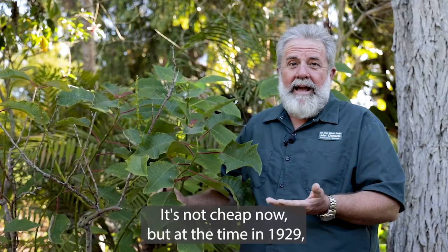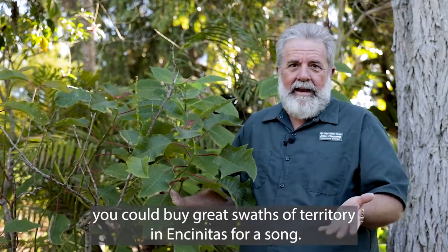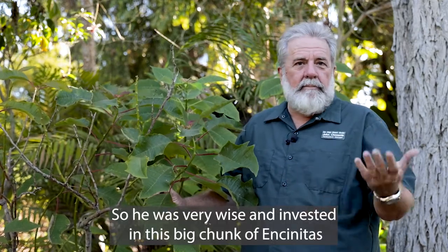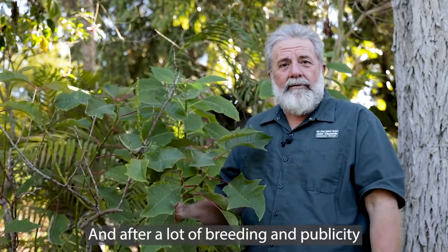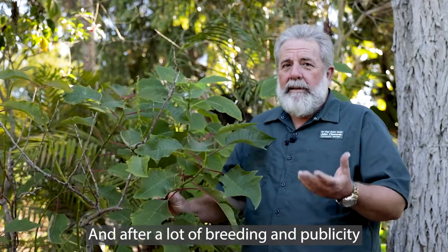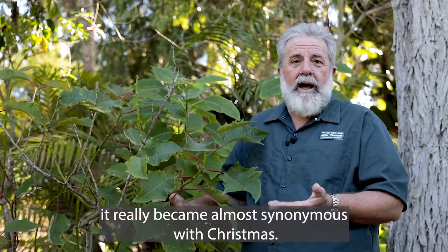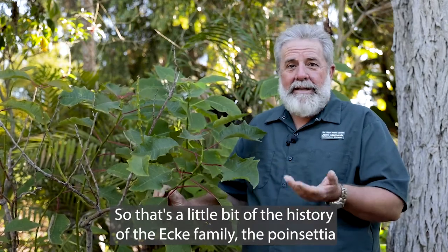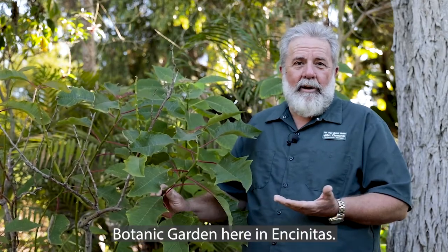It's not cheap now, but at the time in 1929 you could buy great swaths of territory in Encinitas for a song. So he was very wise and invested in this big chunk of Encinitas and raised this plant, Euphorbia pulcherrima. After a lot of breeding and publicity and really working on it as a commodity, it became almost synonymous with Christmas. That's a little bit of the history of the Ecke family, the poinsettia, and our surroundings here at the San Diego Botanic Garden in Encinitas.